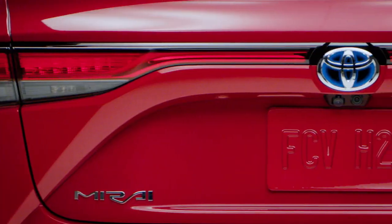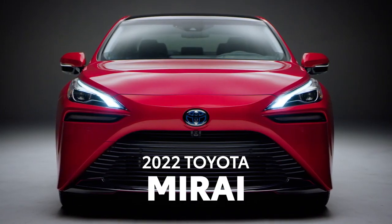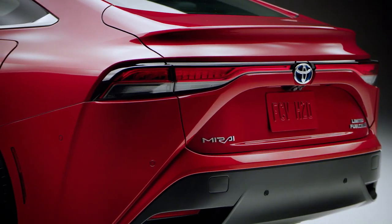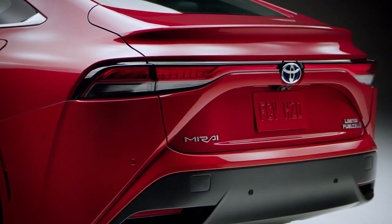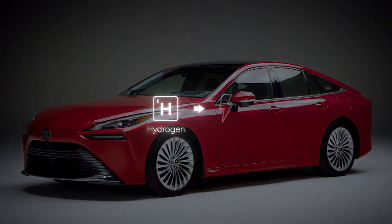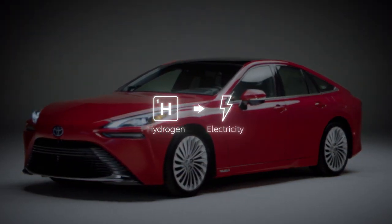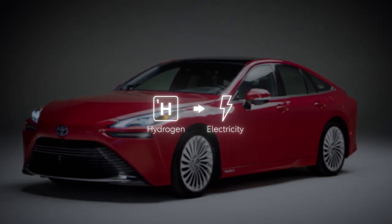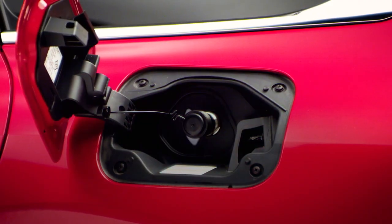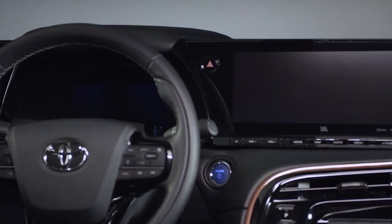For 2022, the game-changing Toyota Mirai continues to showcase what it means to be a seriously smart fuel cell electric vehicle. This second-generation sedan is powered by Toyota's most advanced alternative fuel technology, which turns hydrogen into electricity to drive the wheels. This means extended travels without smog or harmful tailpipe emissions — the only by-product is water. And as an added bonus, there's no charging required.